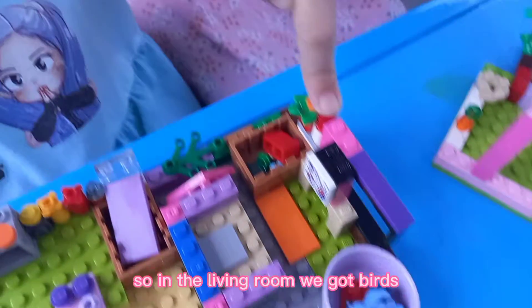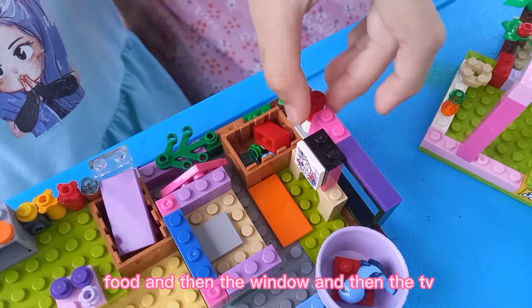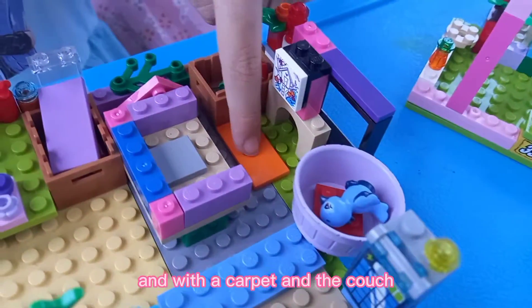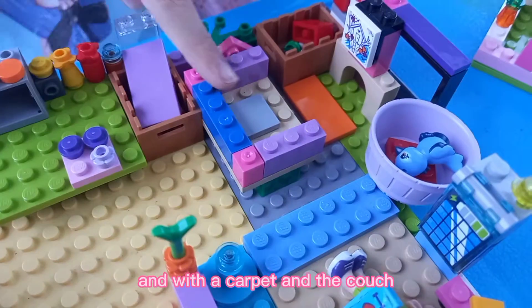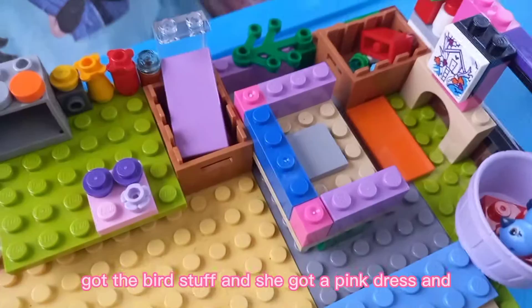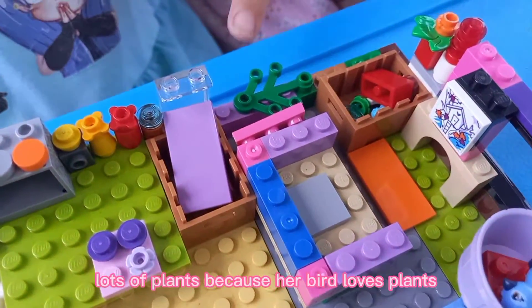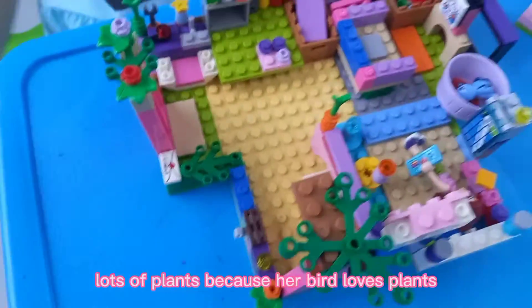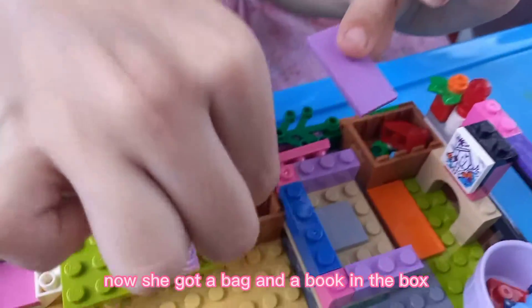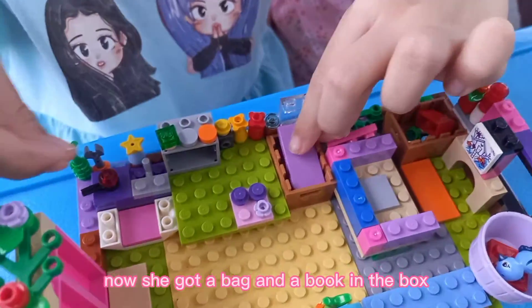Now I'm gonna show you the living room. In the living room we got birds food and then the window and then the TV and with the carpet and the little couch. With all this box got the bird stuff and she got a pink dress and lots of plants because her bird loves plants.